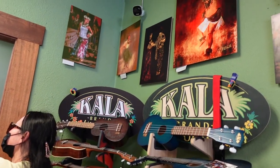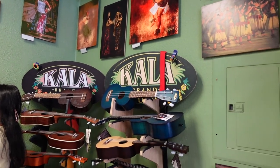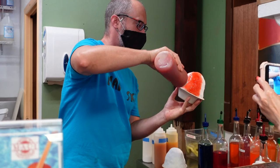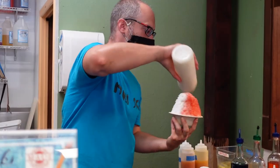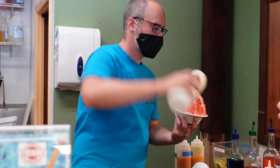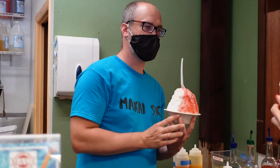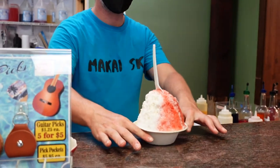Wow, looking good! Thank you. We're having some. Delicious! This one is called the lava flow — lava flow shaved ice with pineapple, coconut, and strawberry. Very nice.